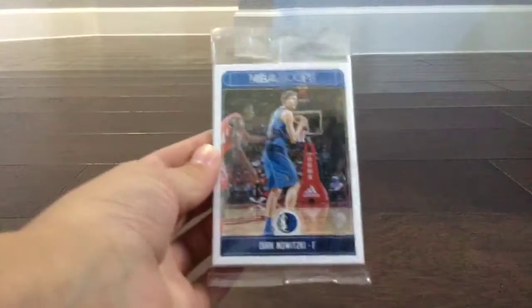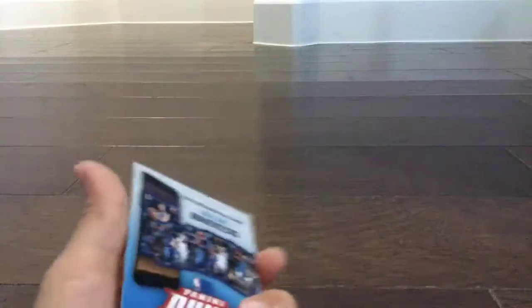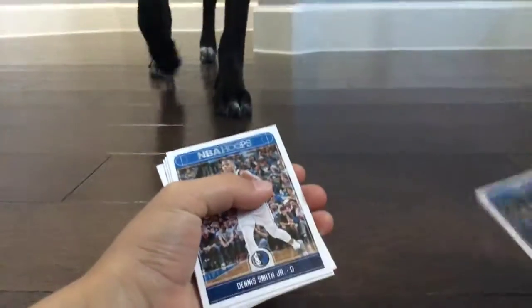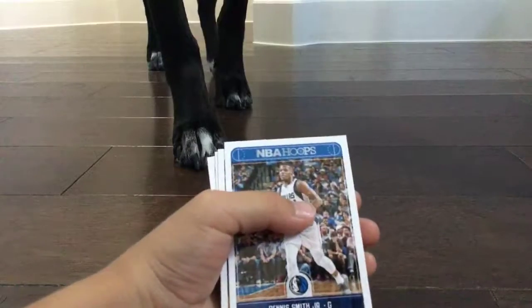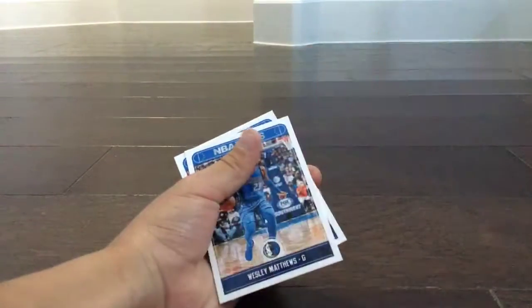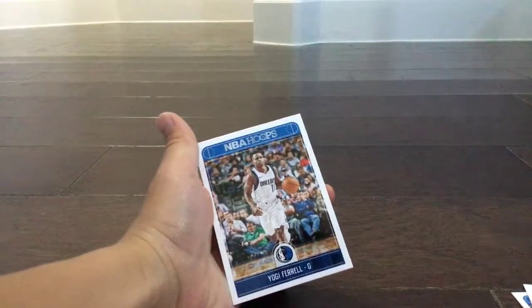And then I got these basketball cards — I'll open them right now. It looks like... Daniel here, bear move, Dennis Smith Jr., JJ Baret, Wesley Matthews, and Yogi Ferrell.